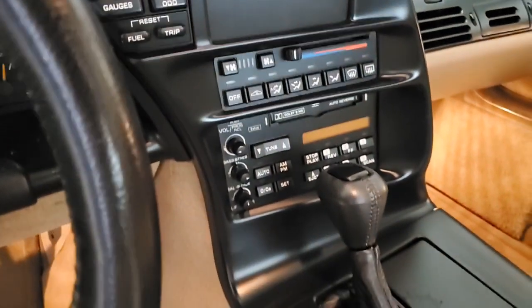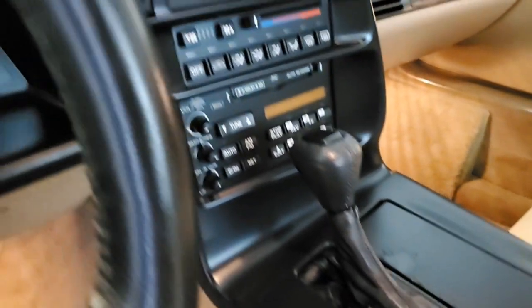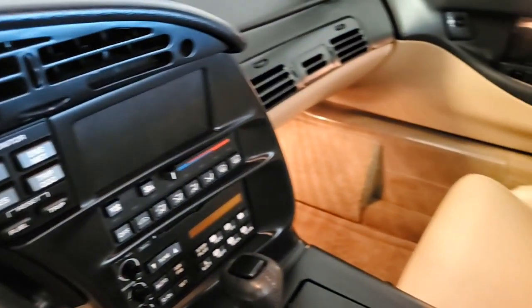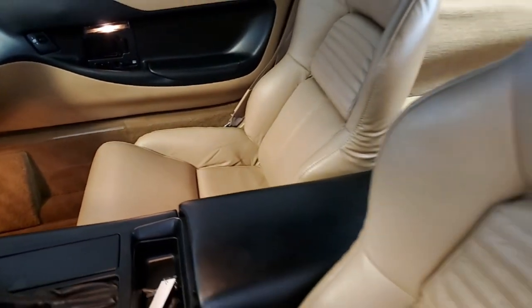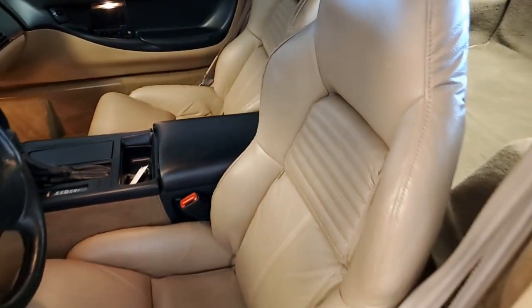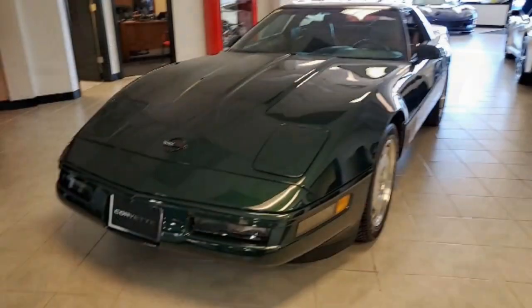In this polo green metallic on the exterior — deep, deep shine — it's a beautiful car. Take a look at other pictures we have on our website at buyavet.net in Atlanta, Georgia. We make buying online one of the easiest experiences you can ever imagine. That's our profession — we do it every day, and we ship worldwide and nationwide every day as well.